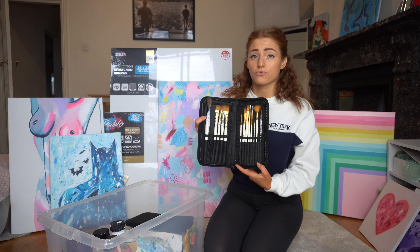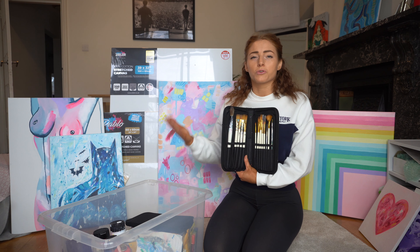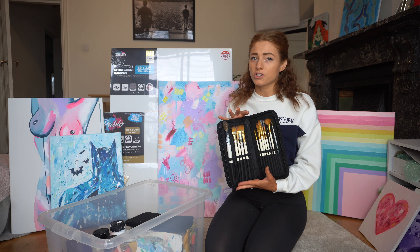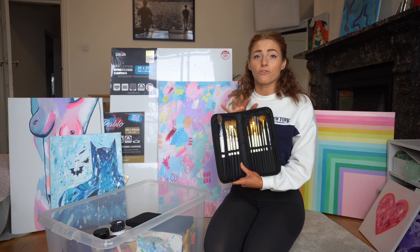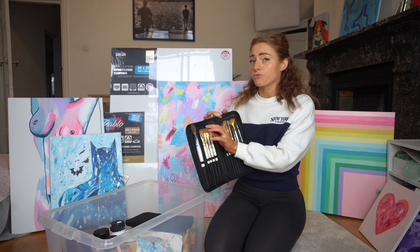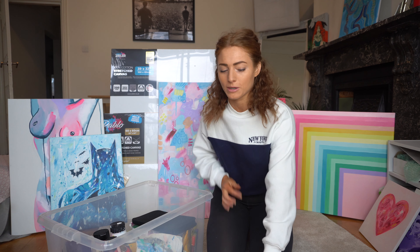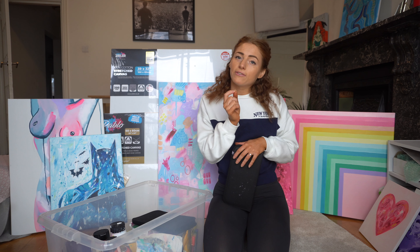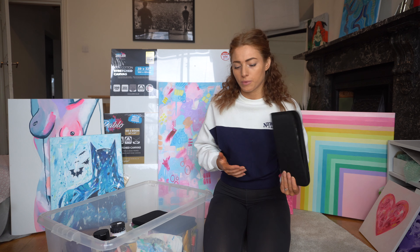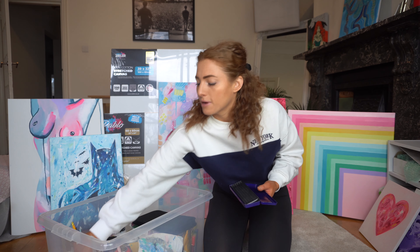For paint brushes, I got a set on eBay when I first started — it was really cheap and a good variety of shapes and sizes. You don't have to spend loads to begin with; you just want to start trying it out. Don't go too cheap though, because you don't want bristles coming out in your paints. I'll link it — it's really good quality and I've just expanded on it since, adding thinner brushes, bigger brushes, and a paint wedge. You'll also need pencils to draw your outline before painting.